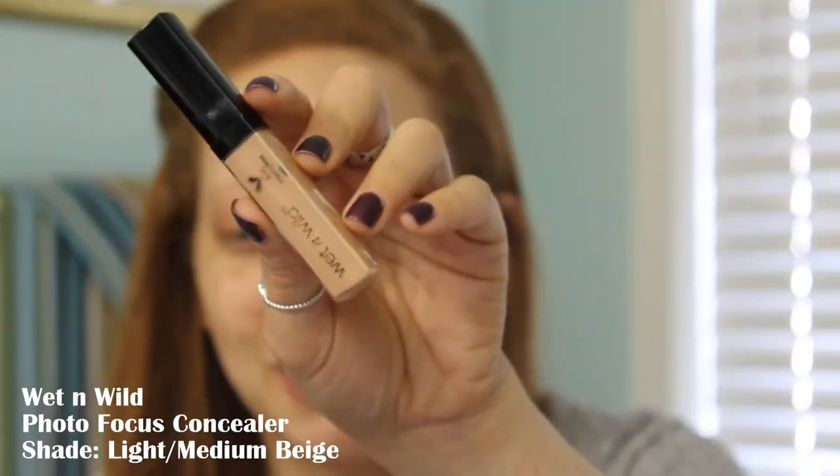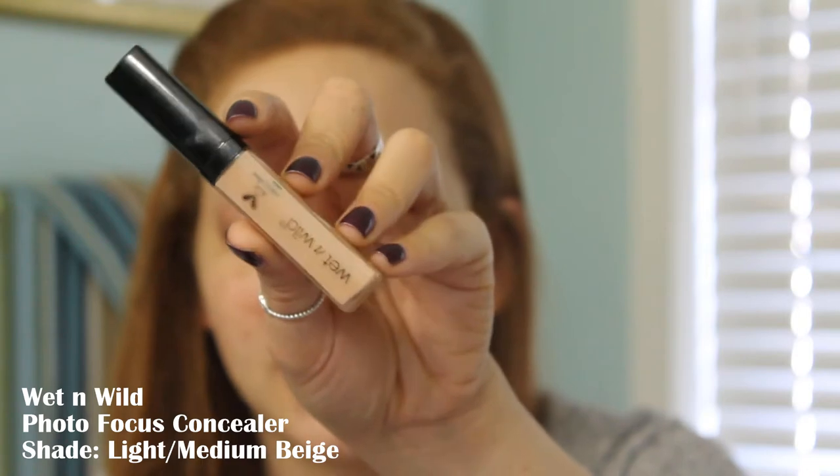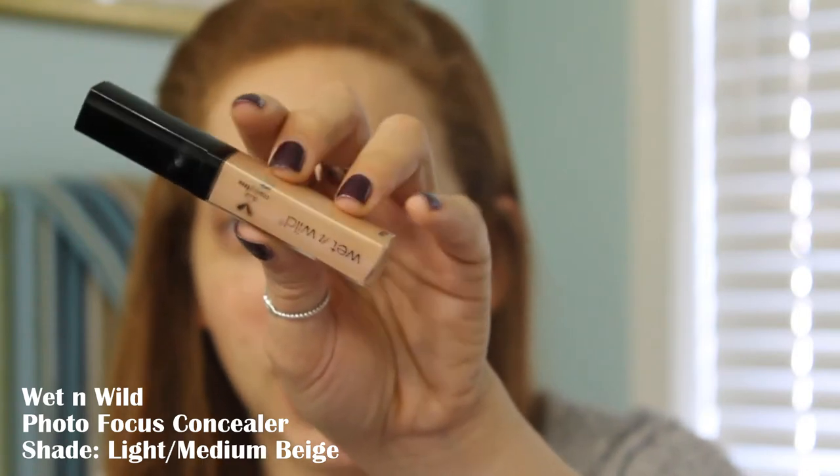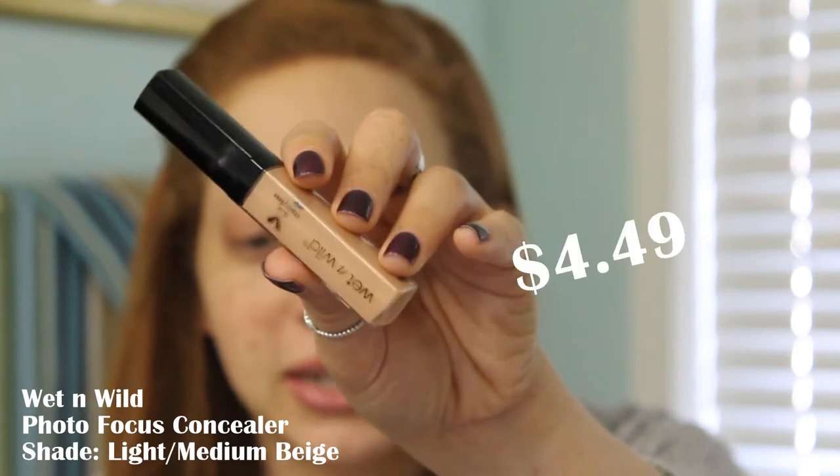I'm going to bring y'all close and we're going to get started on the eyes as always. First, to prime my eyelids, I am going to be using the Photofocus Concealer. This comes in 14 different shades — I have the shade Light Medium Beige, and this is $3.99.